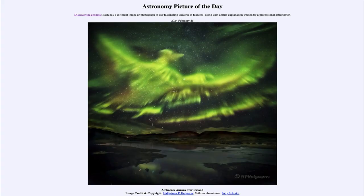Greetings and welcome to the Astronomy Picture of the Day podcast. Today's picture for February 25th of 2024 is titled A Phoenix Aurora over Iceland.